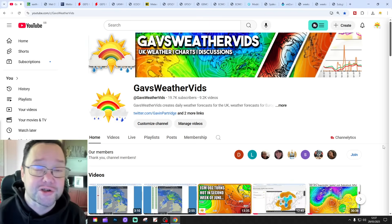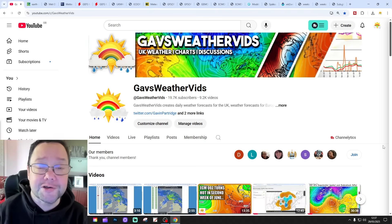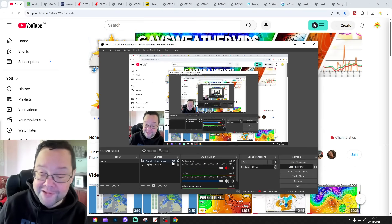I'll get back to it for you in a moment. Just to say about the first video — that's the UK weather forecast. Please like, share and subscribe on all of today's videos and content. Thank you so much everyone for doing that.